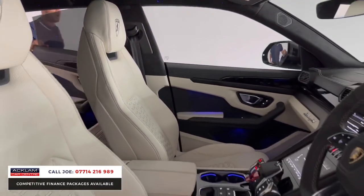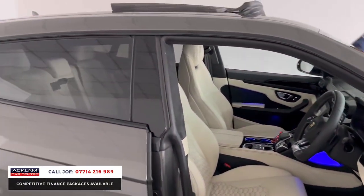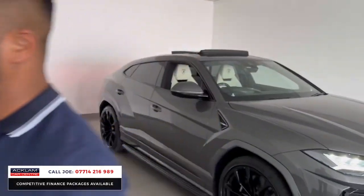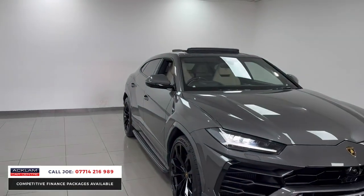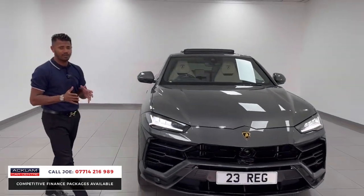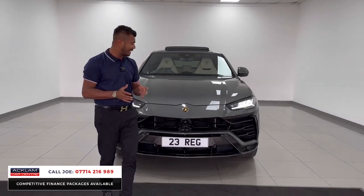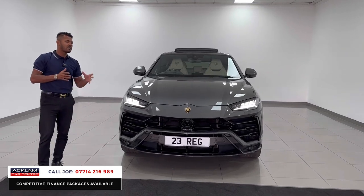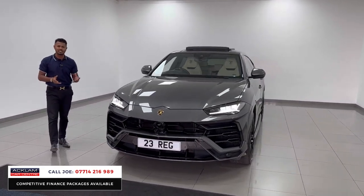Over and above, what an absolutely outstanding car this is. The colour works extremely well for me — I love it. 6,000 miles on, like new condition, 23 registration, the 4-litre V8. They do come very well specced, but then you add more to it, like the parking assist package which gives you the 360 camera system.